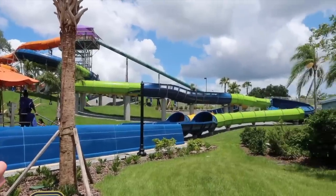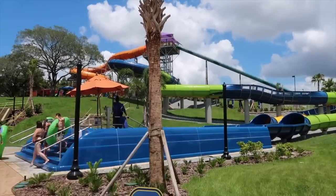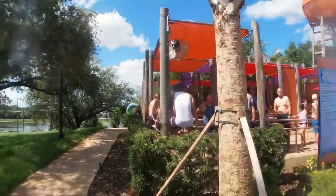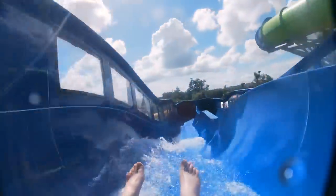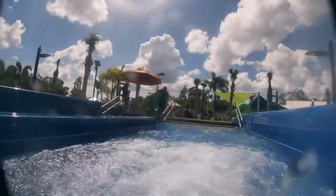Right here is the water slide — Rapids Racer. I'm gonna go on it. I'm gonna get my GoPro. This is an experiment. I don't know how the audio is gonna be on the GoPro, but I'm definitely gonna wear it on my wrist. We've got Rapids Racer to the left and Wahoo Remix to the right. Here I am, I'm next. It turns green — I'm good to go. This is happening. I'm loving it. Nice and smooth. Nothing too crazy at all. Loving it. That was cool. And we're done. I didn't even get that wet.